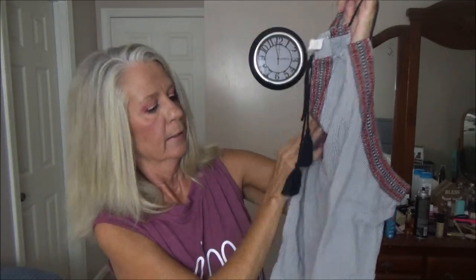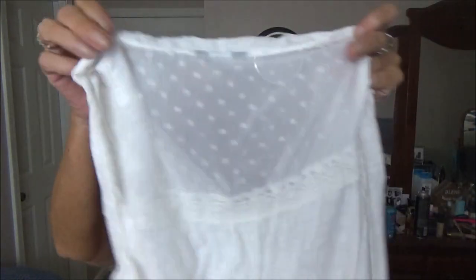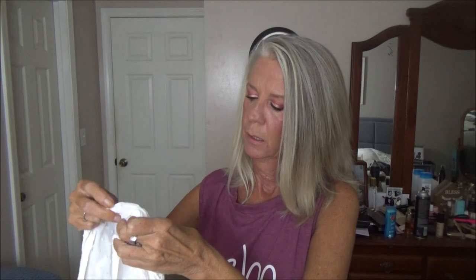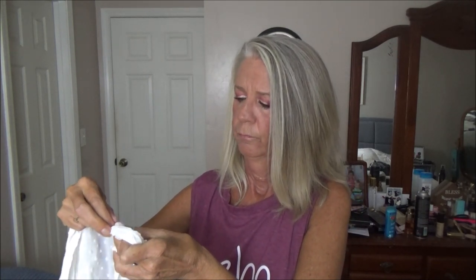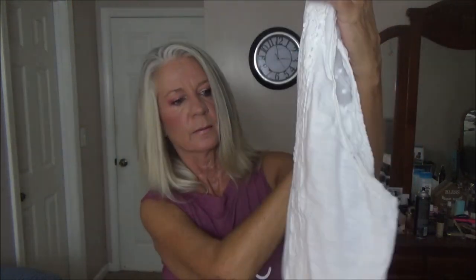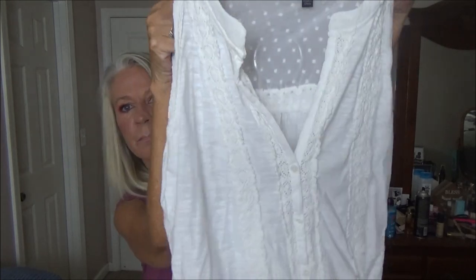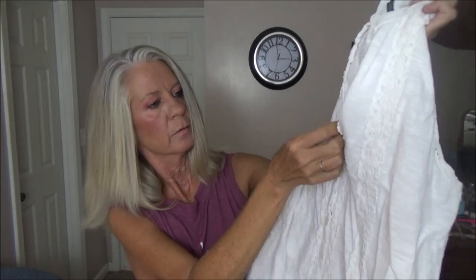Next thing is cute — it's like a halter top. It's kind of see-through but it's cute; it's a halter with a little tassel tie in the front. Very cute. Let's see what size — it's a medium. This is by Loft as well.